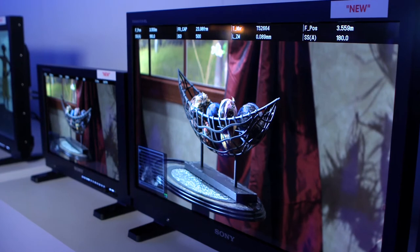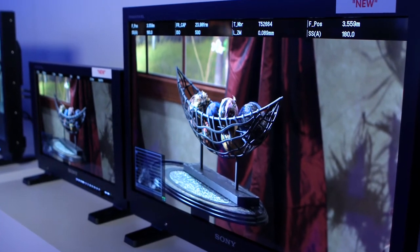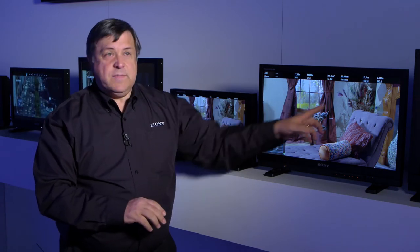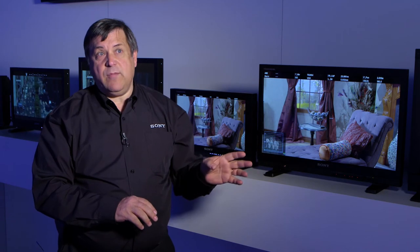So what are the benefits of an OLED monitor? The big benefit is accuracy. With these monitors, they are very accurate and they are very stable. The color that comes out of the monitor and the light level that comes out of the monitor follows the standards much better than most other monitors.